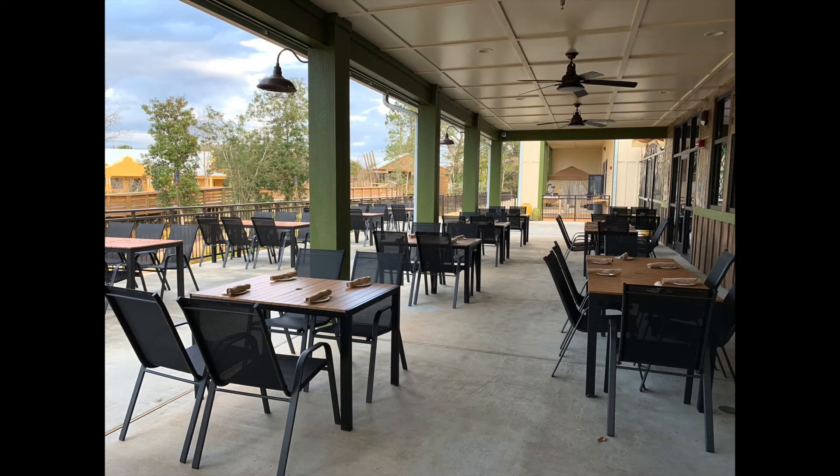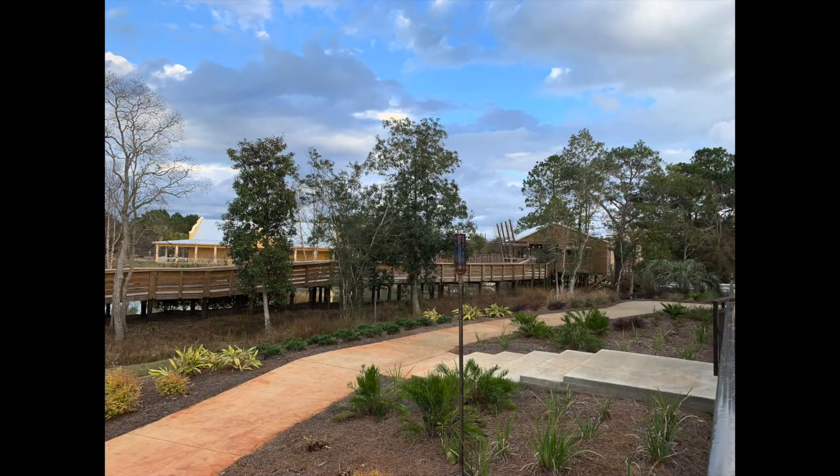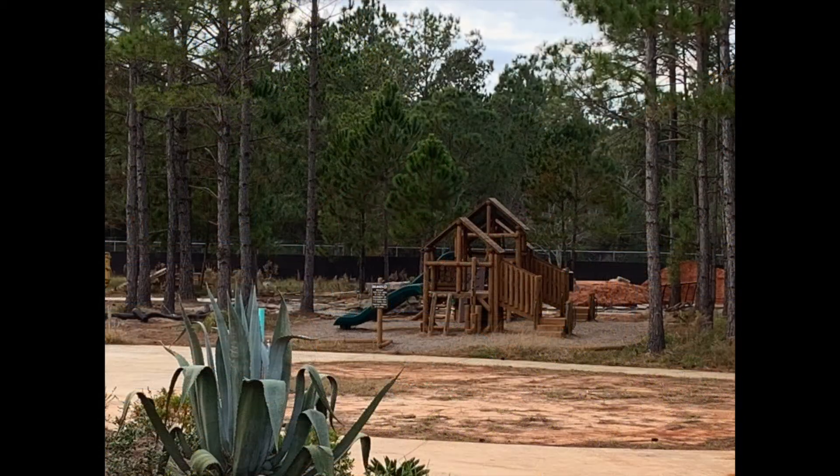It features both indoor and outdoor dining. From the expansive porch overlooking the zoo property, Safari Club patrons can see the grounds still under development and the nearby carousel with a children's playground just beyond it.